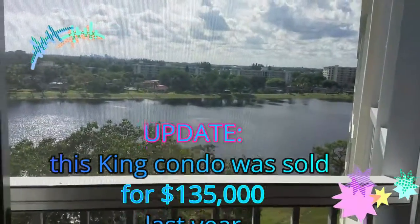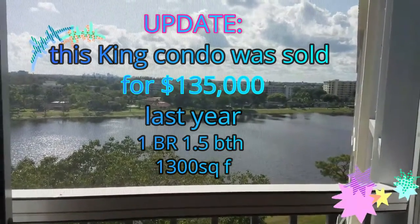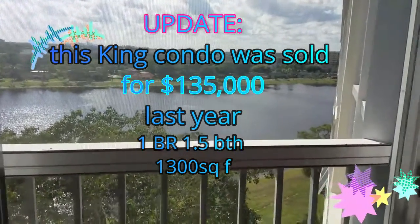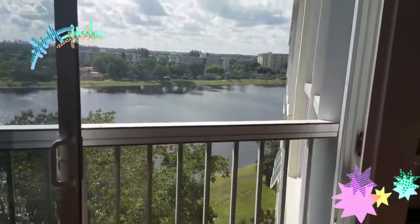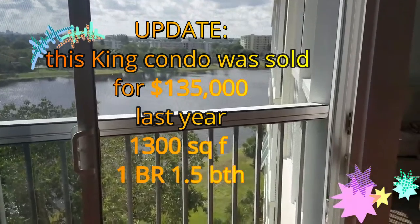The unit just got on the market and it's $149,000 — it's a bargain, it's a steal. Please come to our office and call Team Bellic for a showing.